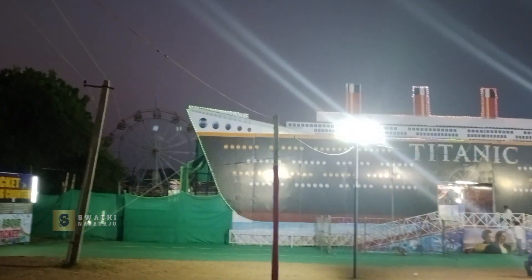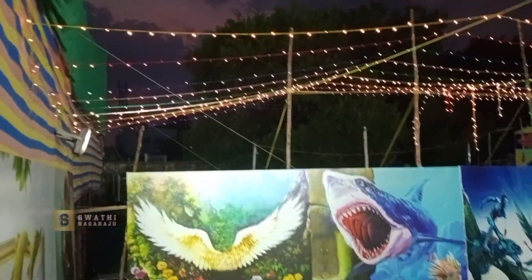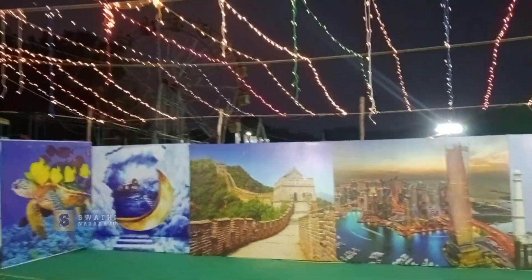Here is the entry. Here is a ticket counter on the side. Our Titanic ship is located here. We have a lot of equipment.